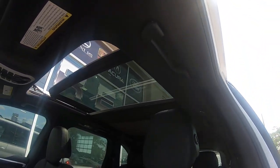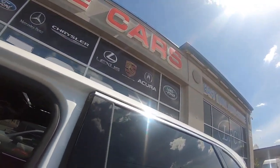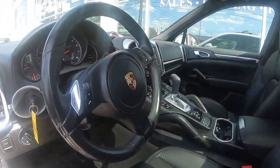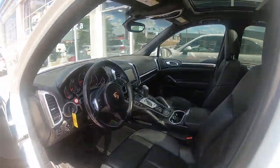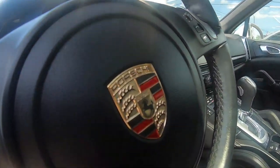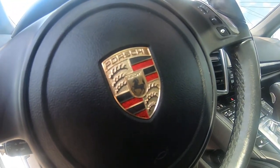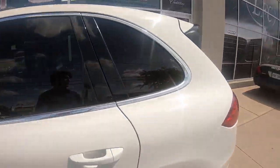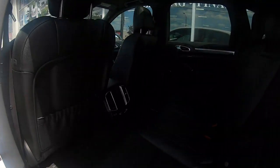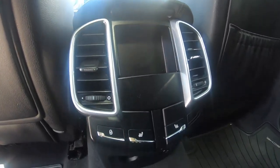Let me show you a little bit of the back seats as well. You've got a power liftgate, and it has a heated steering wheel — it's sort of hidden back here so you have to push it from behind. There are also rear heated seats too.